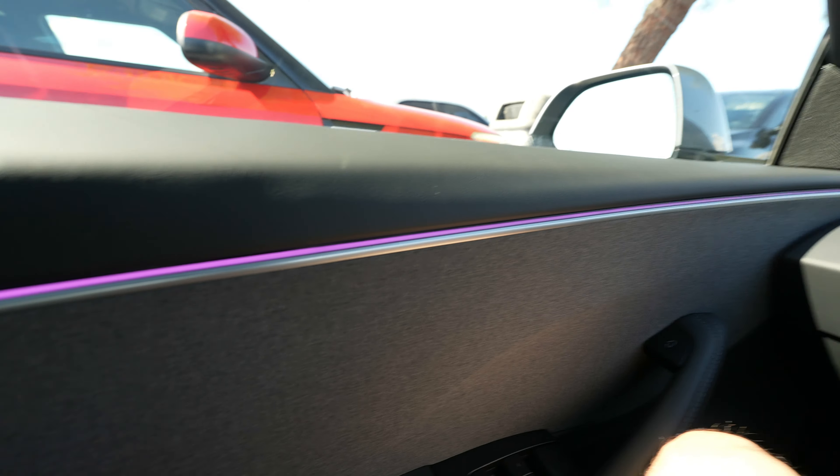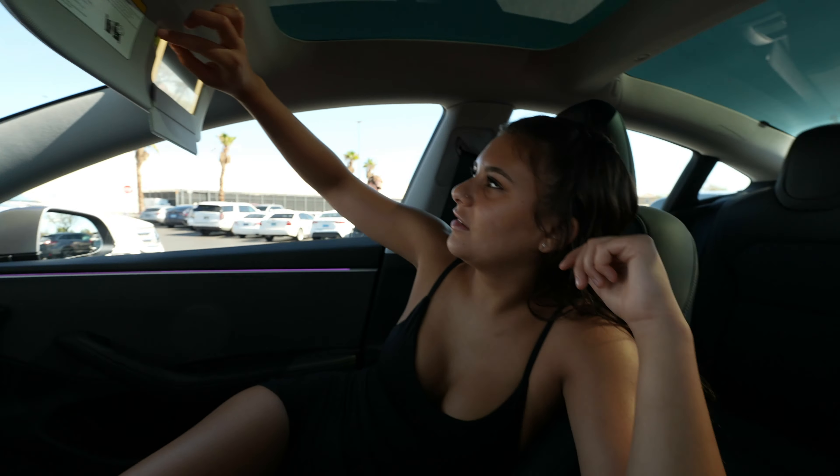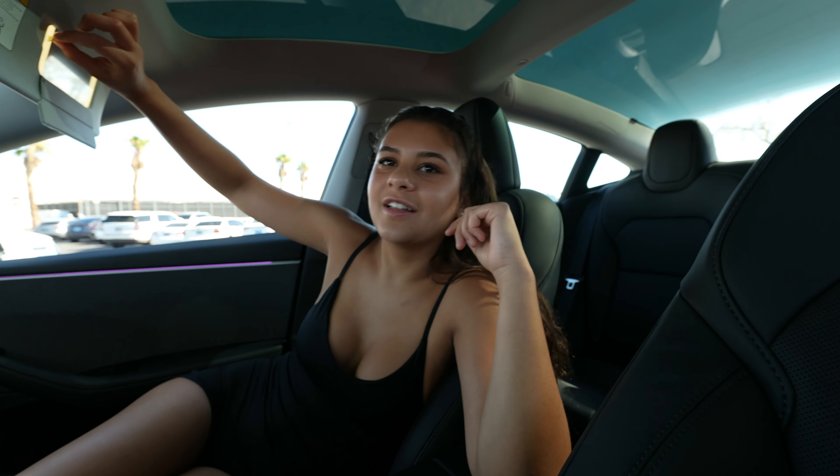This one has ambient lighting all around the freaking car, as you guys can see. And I didn't even introduce - we got Stella right here in the video.